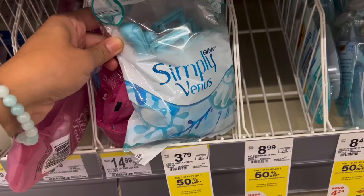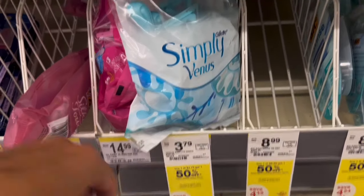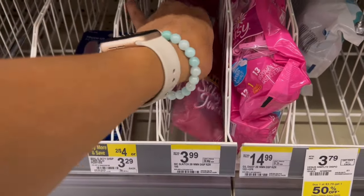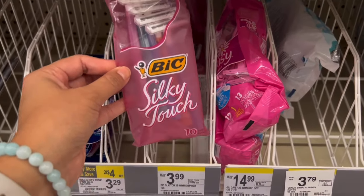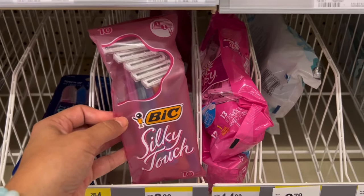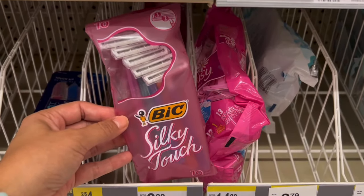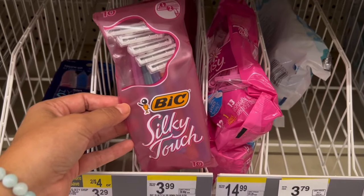Pleasant surprise to find these in store — online it showed my store did not carry them, but the Simply Venus razors are $3.79. We do have a $3 digital coupon, so you pay just 79 cents. This deal would be much better done online because they're only $2.99 online; in store they're $3.99, but buy one, get one 50% off. If you bought two online, they'd total $4.48, no coupons, but you can submit to Ibotta for $4 back — $2 back on each — making them just 48 cents for two, or 24 cents each. There are probably promo codes you could use to drop the price even more.